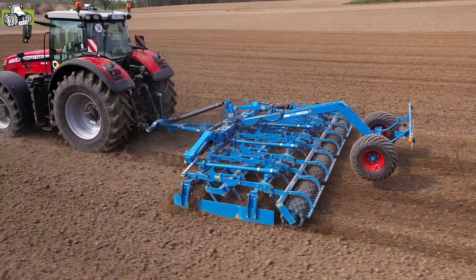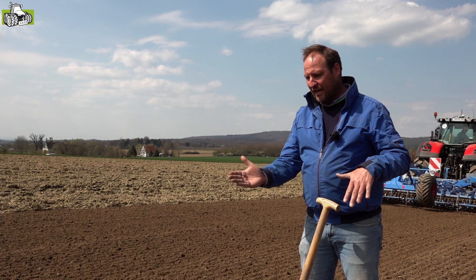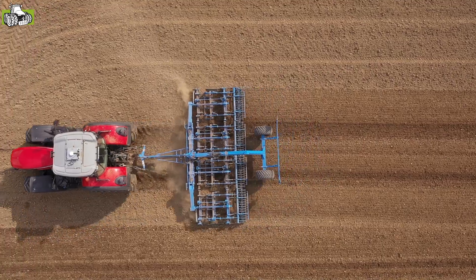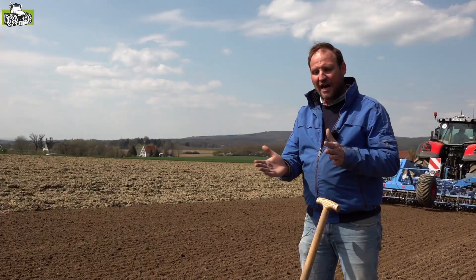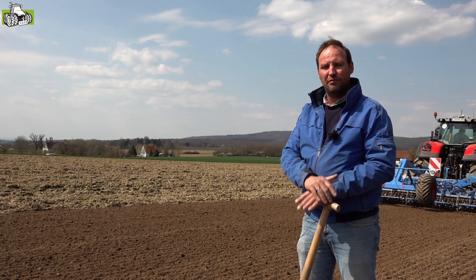Het mooie aan de Compactor is dat de egalisatieplaten ook stekend staan. En doordat ze stekend staan, schrapen ze eigenlijk de ondergrond helemaal vlak. Het mooie daaraan is dat de fijne grond eigenlijk eronder blijft liggen, de kluitjes rollen er wat over. En ook de ondergrond wordt heel mooi vlak geschoffeld, geschaafd eigenlijk als het ware, waardoor de schoffel daarna eigenlijk heel mooi vlak gaat lopen.